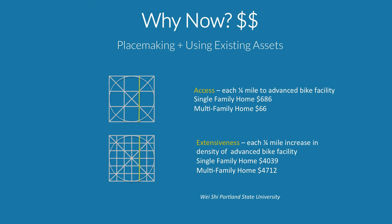Here's a rather stunning statistic: Portland State University looked at access and what it did for housing values. Protected bike lanes and advanced bike facilities within a quarter mile added around $686 to a home's value. But by deliberately thinking of a network of protected lanes rather than just one facility, that figure rose to $4,000. It's not just access to one facility but an extensive network — and we're going to use the word 'network' a lot in this presentation.